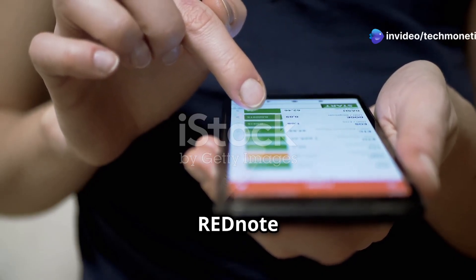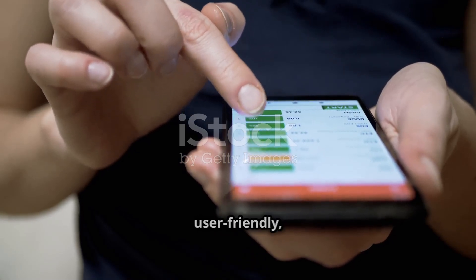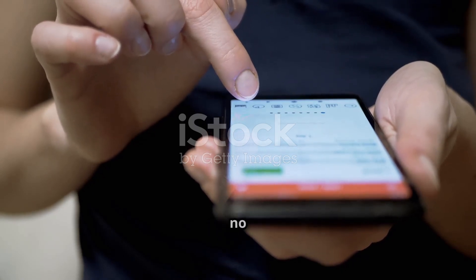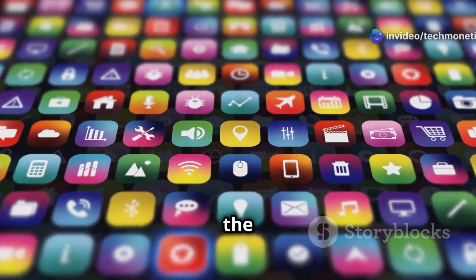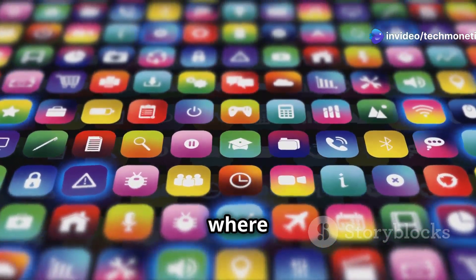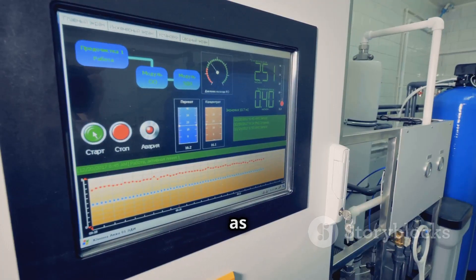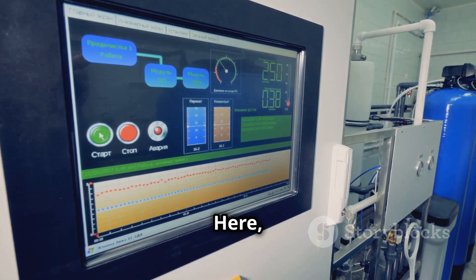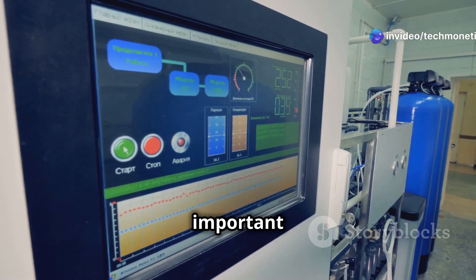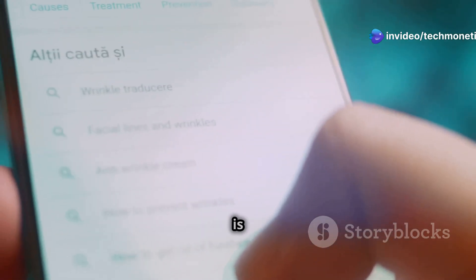Let's open up RedNote and take a look around. This app is designed to be intuitive and user-friendly, so even if you're new to it, you'll find your way around in no time. When you first open the app, you'll land on the home screen — your central hub where you can access all the main features of RedNote. Think of this as your RedNote dashboard, where you can quickly glance at your most recent notes, upcoming tasks, and any important reminders.